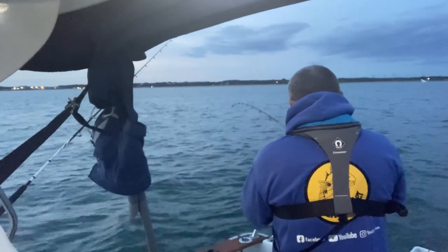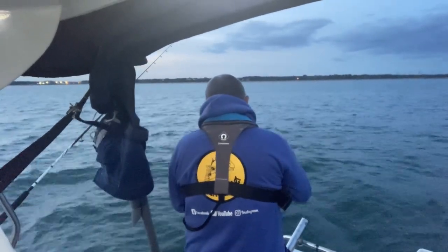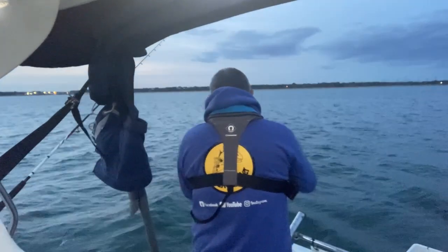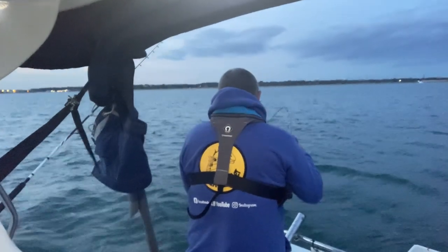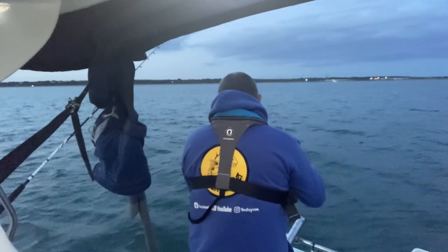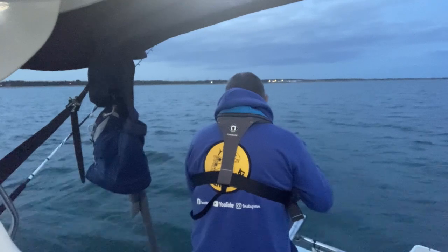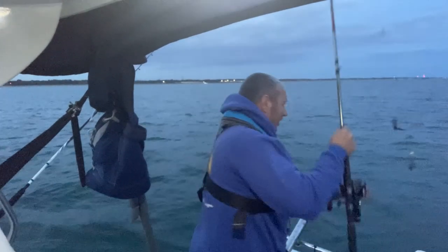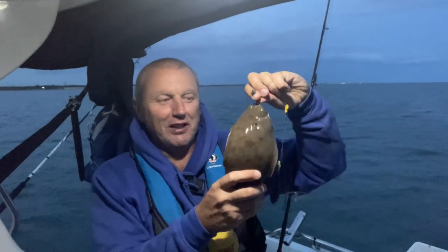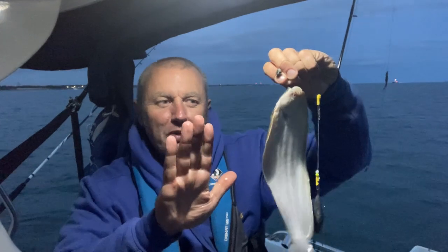There is something there — here we go! It's just woken up. Lines are going everywhere, the boat is everywhere, and I can't even see the line — a nightmare. But target achieved! A little slip sole — they're freaky little things. There we go, target achieved, happy days.